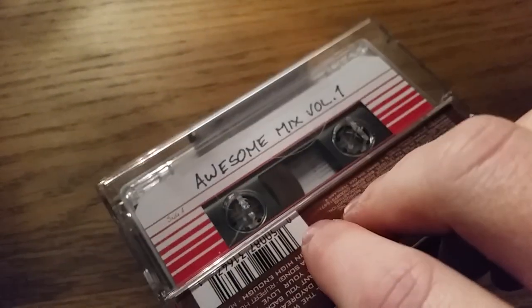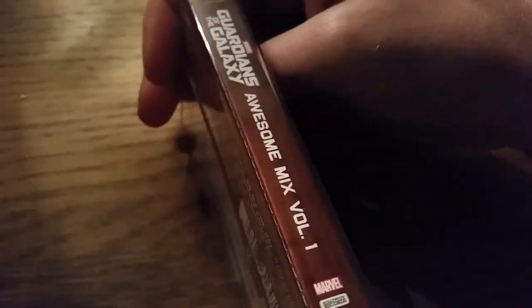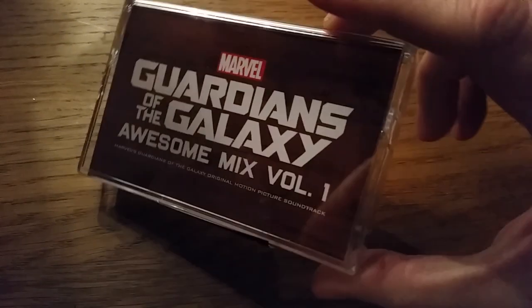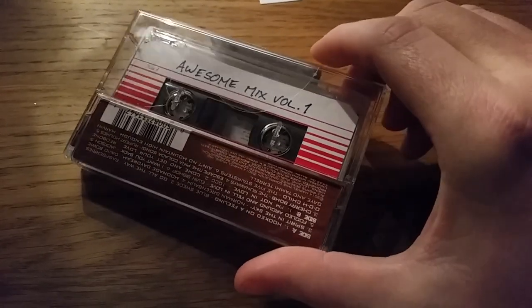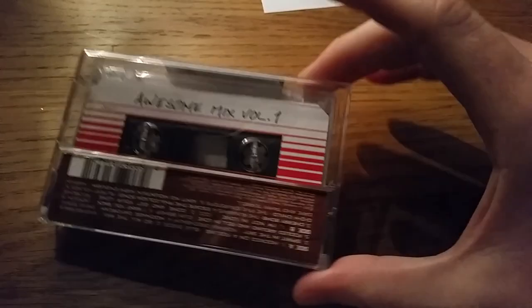And that's it — Awesome Mix Volume 1. So it's a pretty good item to have, a pretty good prop I would say as well. I don't think I'm going to open it though. If I can get my hands on another one, I'll open that because I'm trying to get a Star-Lord costume set up for next Halloween. I know this is only November, but it gives me 11 months to get a proper one. And if I can get my hands on another one of these, I could put it onto my cassette player.